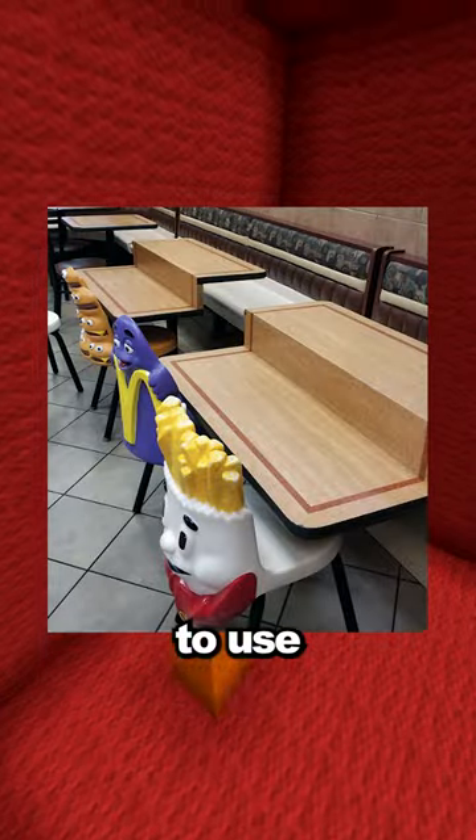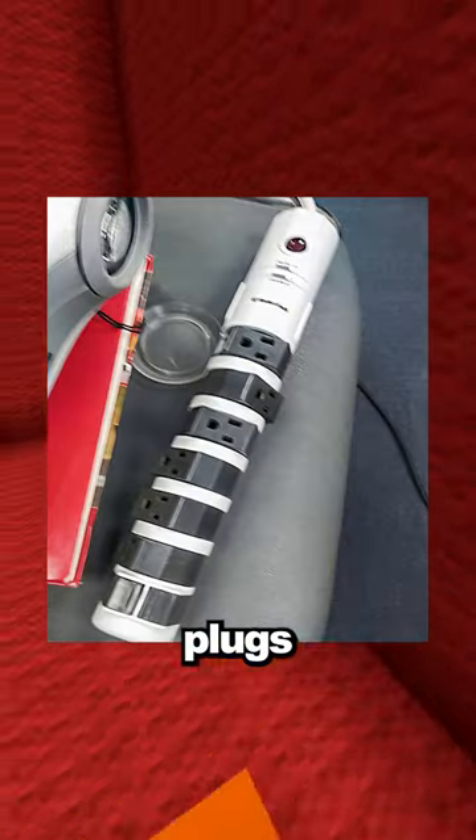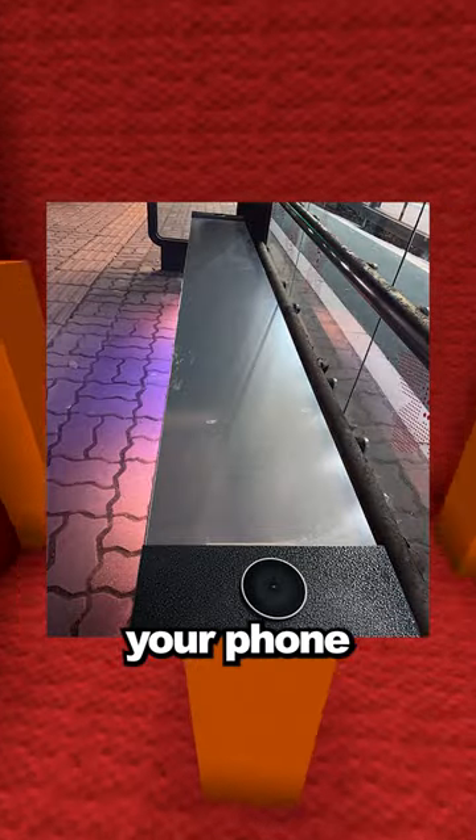This McDonald's has half the table lower for the kids to use while they eat. This charging block has turnable plugs so none of them get blocked by each other. This is a heated bench with a wireless charging pad for your phone at a bus stop.